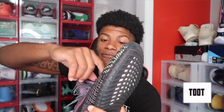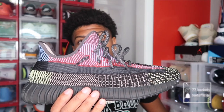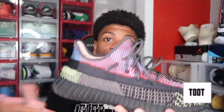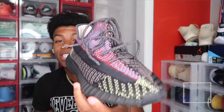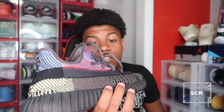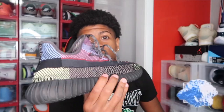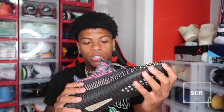Next up we got these Yeezys right here, some more 350s. I forgot what they're called — it's some kind of crazy name that I really can't even say, so I ain't gonna try and make y'all laugh. I really just like the way they look with all the different colors on them. They're different, so I definitely had to cop these. This is the last pair of 350s in my collection.